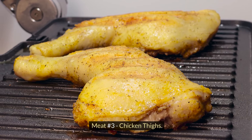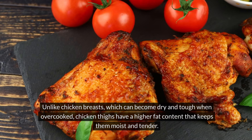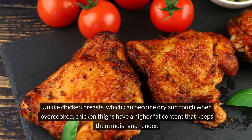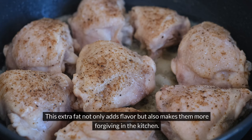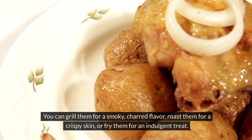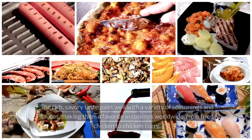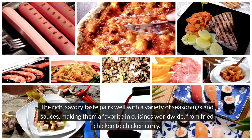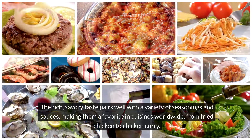Meat Number Three: Chicken Thighs. Chicken thighs are a budget-friendly alternative that can rival the juiciness and flavor of ribeye. Unlike chicken breasts, which can become dry and tough when overcooked, chicken thighs have a higher fat content that keeps them moist and tender. This extra fat not only adds flavor but also makes them more forgiving in the kitchen. Chicken thighs are incredibly versatile — you can grill them for a smoky, charred flavor, roast them for a crispy skin, or fry them for an indulgent treat. The rich, savory taste pairs well with a variety of seasonings and sauces, making them a favorite in cuisines worldwide, from fried chicken to chicken curry.